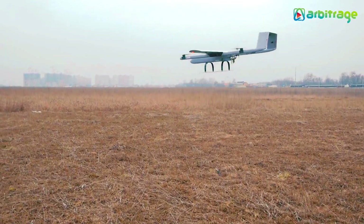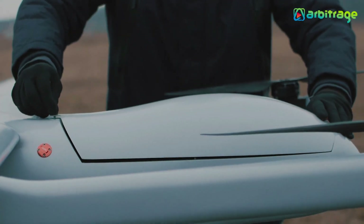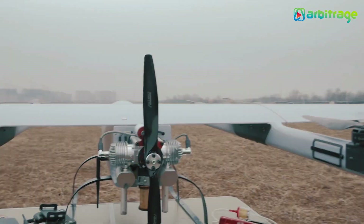It can fly around 8 to 10 hours and can take off with a max weight of 180 kilograms. You also get an oil load of 40 liters, making this a durable remote-controlled UAV.